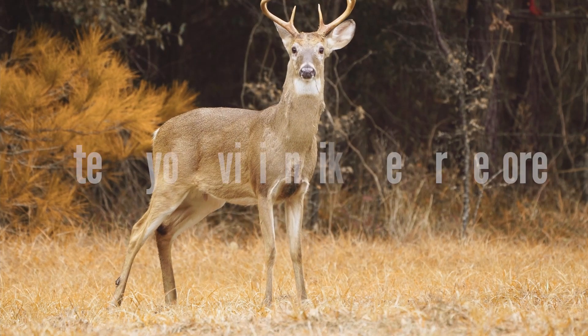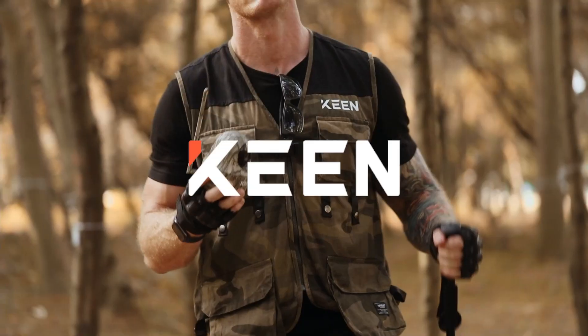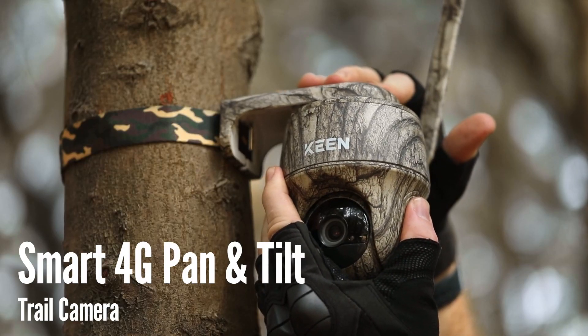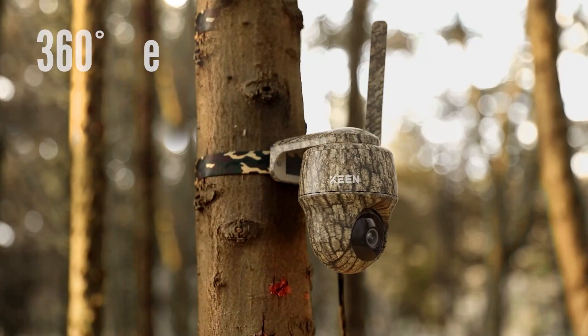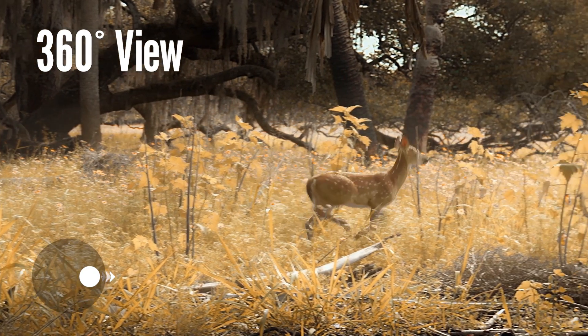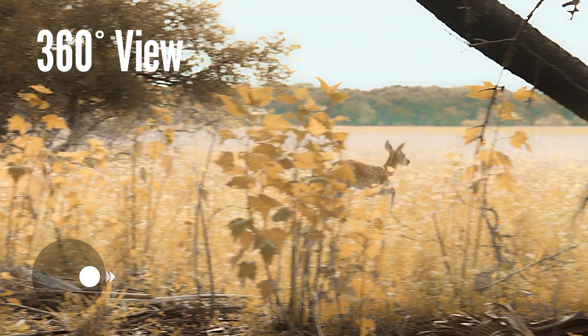Extend your vision like never before when scouting. Introducing the KeenRanger PT, the smart 4G cellular pan and tilt trail camera with a 360 degree field of view, so you won't miss any action from any angle.